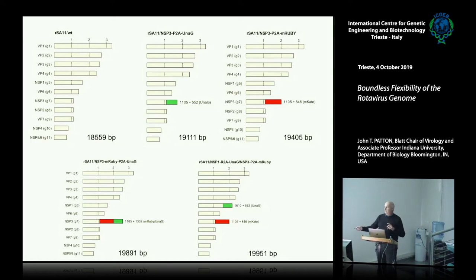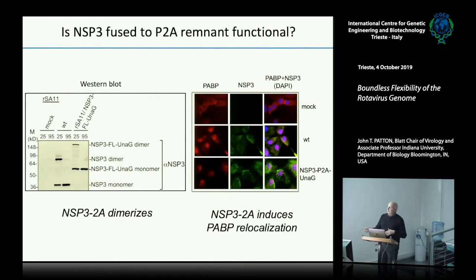One critical thing is what's going on with the function of NSP3. We have to maintain the function of all viral proteins no matter what. NSP3 is supposed to dimerize, and in fact in dimerization experiments we're seeing dimers being formed with the NSP3 pieces that have an extra piece added via the 2A element. So that's working.